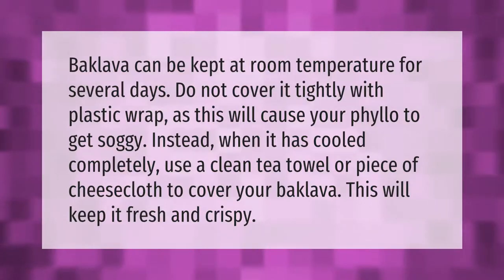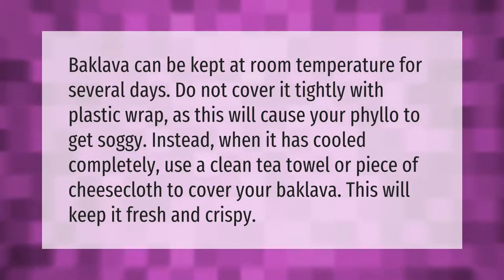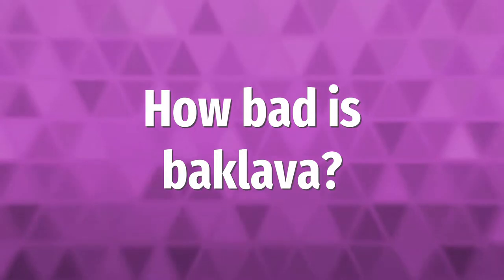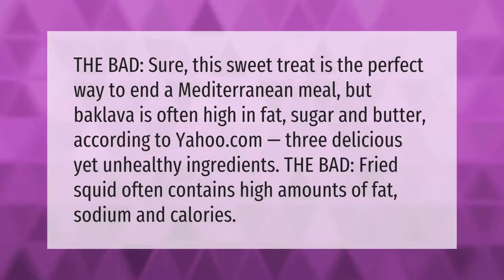This sweet treat is the perfect way to end a Mediterranean meal, but baklava is often high in fat, sugar, and butter — three delicious yet unhealthy ingredients, according to Yahoo.com.